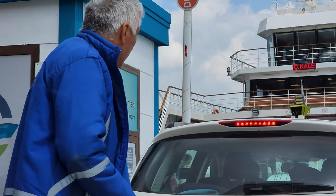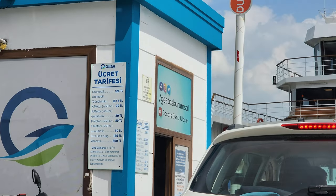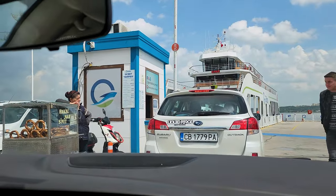A ride on the ferry with an automobile to cross the strait costs 125 liras. We are waiting in line to get on the boat — it has just arrived from the other side of the strait so we have to first wait while people and cars disembark. We're second in line.